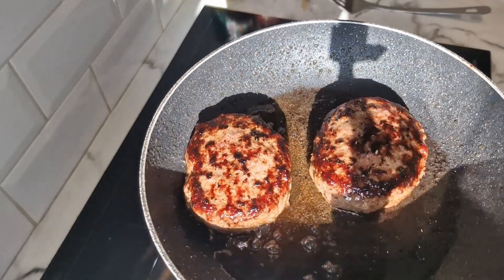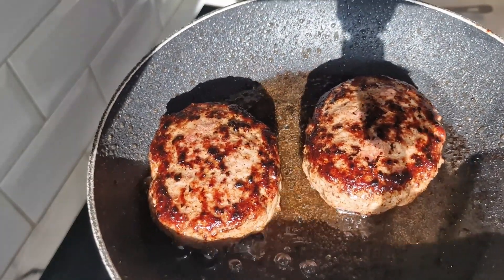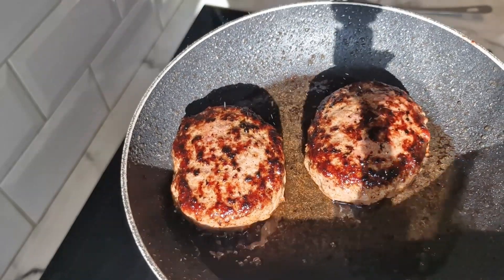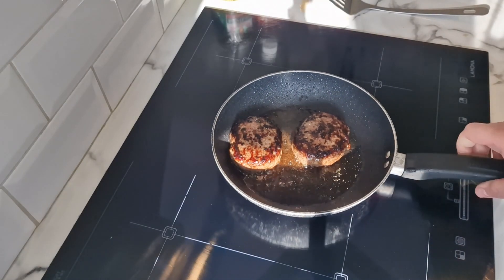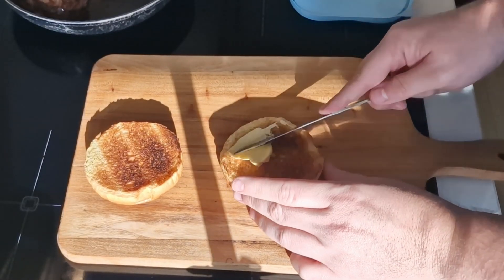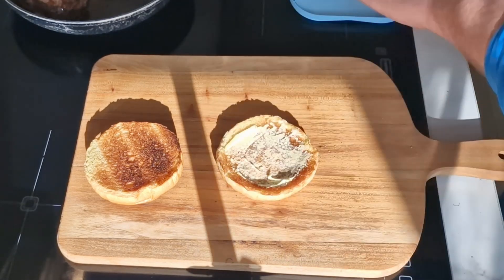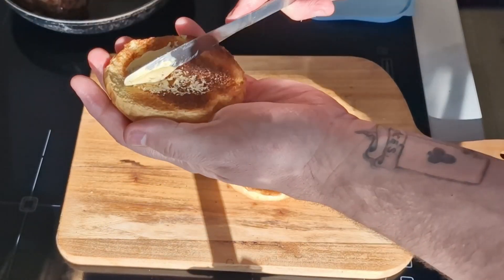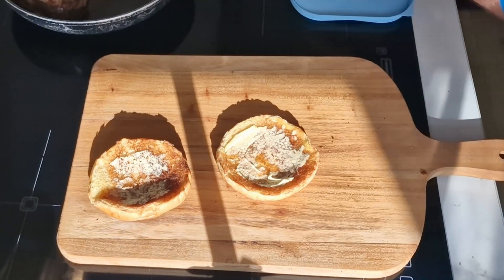They're about ready — they've got a nice char on the outside and they smell unbelievable. So we'll put it together and then it's got to go back in the oven in the tin foil. I've probably over-toasted these buns, but I always butter my buns — I know some people don't with burgers, but I do.